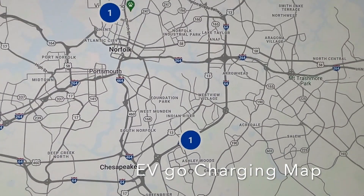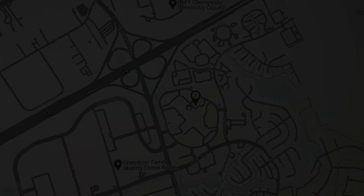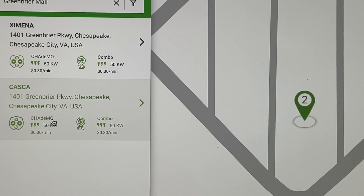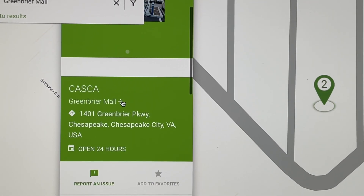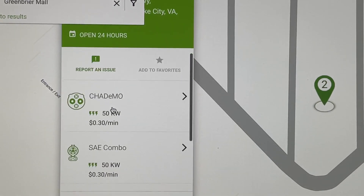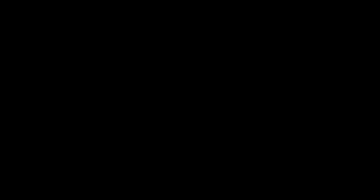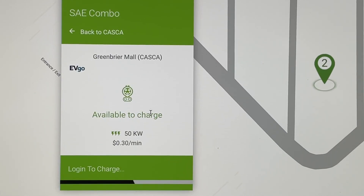I'm zooming in on that number, right above Ashley Woods, and yes — there are two chargers there. This is the Greenbrier Mall area. They have two names for the chargers, as EV charging stations tend to do. You can see a photo of the chargers, scroll down to see hours of operation, how much they charge per minute, peak charging hours, and the SAE Combo connector — which is what I'll be using. You can scroll down for more information, or tap a charger to begin charging.